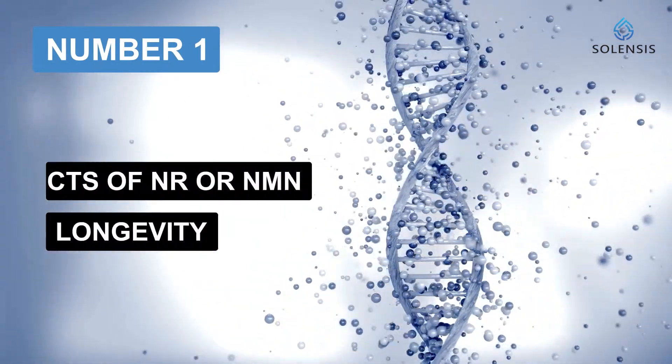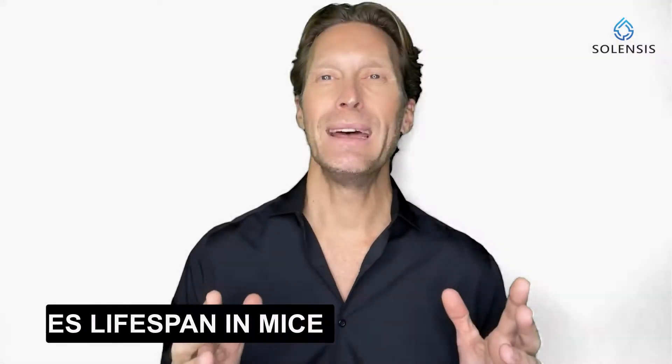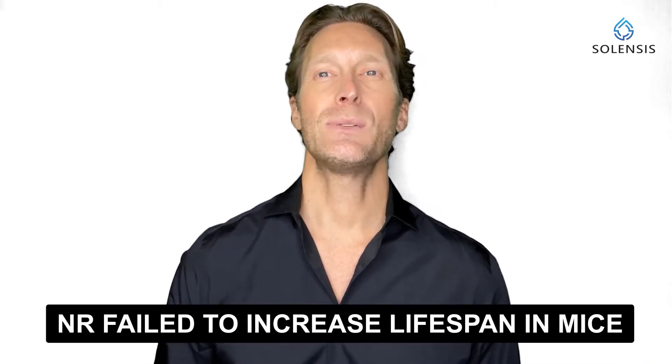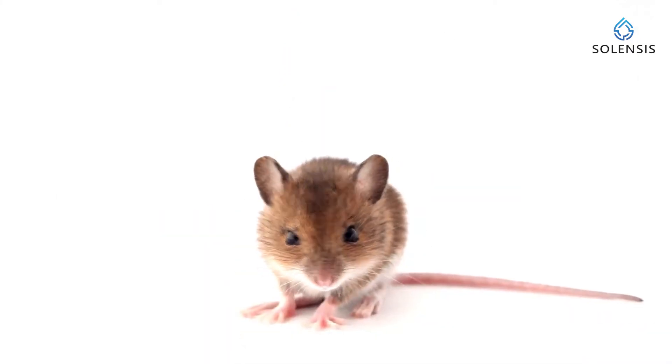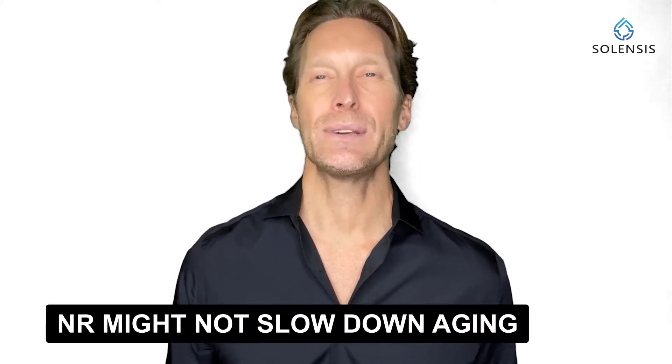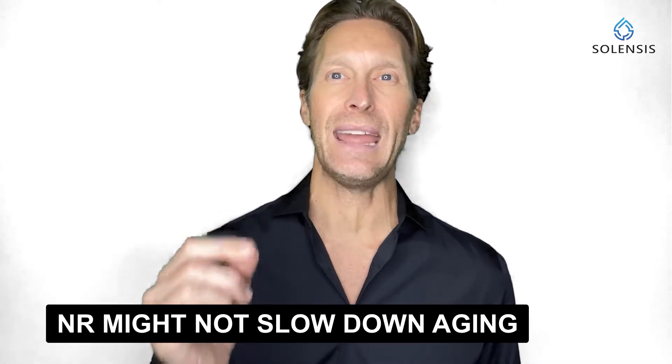Number one: effects of NR or NMN on longevity. NMN has been shown to increase lifespan in mice, which was one of the biggest discoveries in the science of aging. But surprisingly, recent data published in 2021 showed that NR failed to increase lifespan in mice. In this study, scientists fed mice with NR at 1,000 milligrams per kilogram of food using NR from the Chromadex brand. Since they didn't see any increase in lifespan, they assumed that NR might not be able to slow down aging.